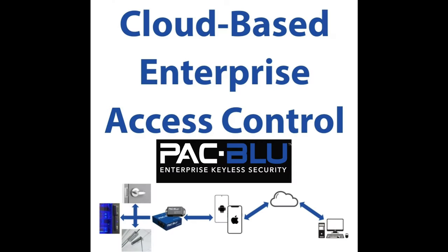Our next sponsor is Pack Blue. They offer a cloud-based enterprise access control system, and we've actually installed this on our very own office. It works absolutely amazing, directly off your cell phone, and is extremely easy to install.